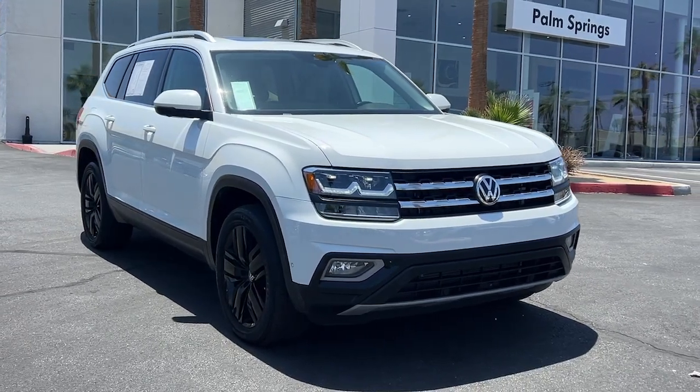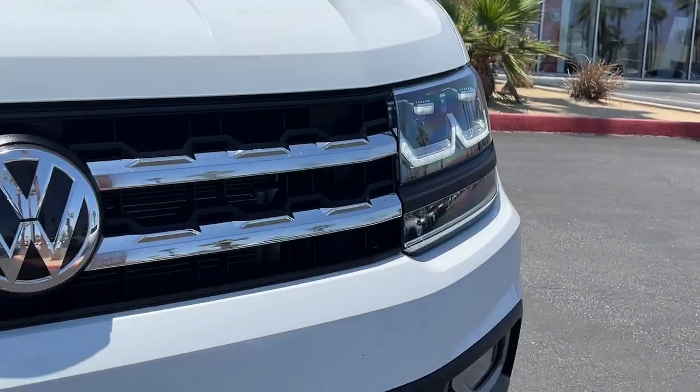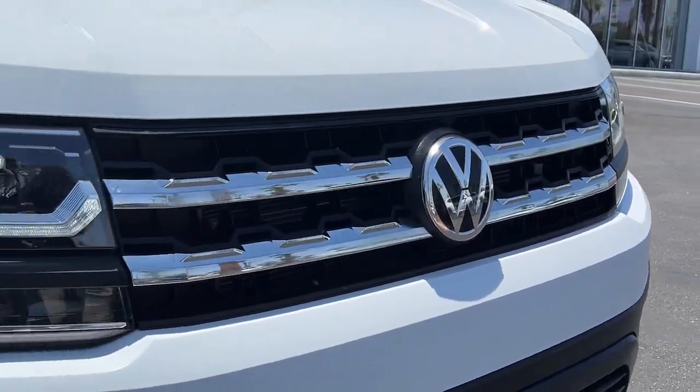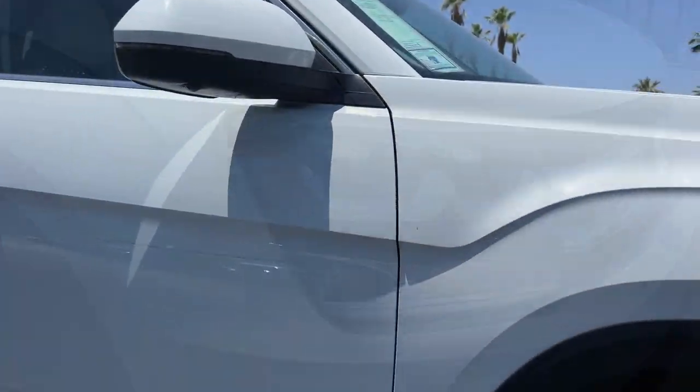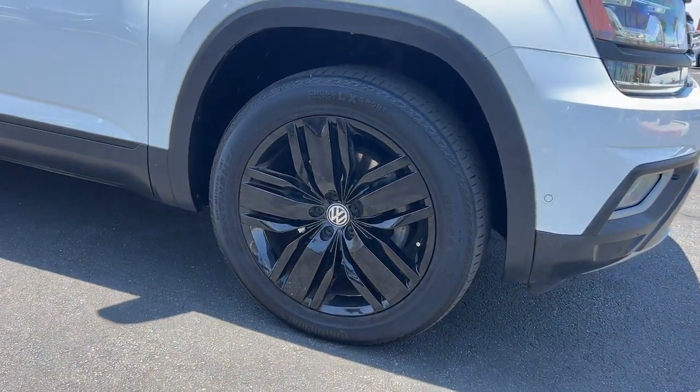Get into a car with value: the 2018 Volkswagen Atlas. This vehicle is an outstanding buy with fewer than 50,000 miles on the odometer. Explore your world with confidence in this solid, tech-savvy Atlas.